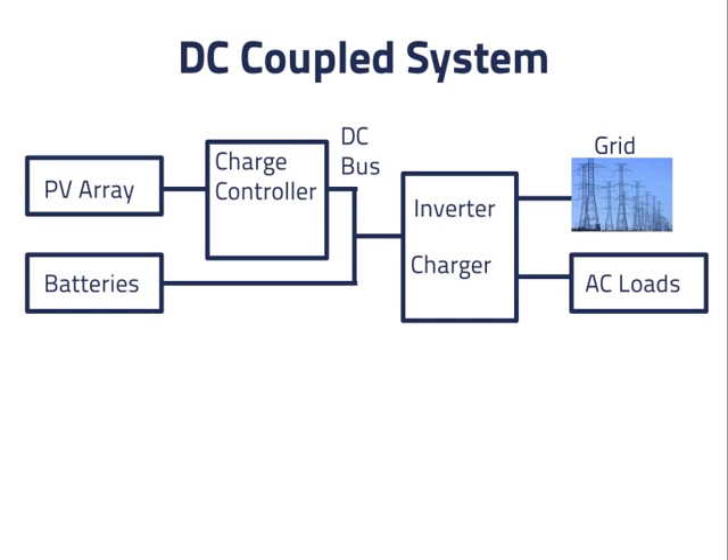Here is our basic DC coupled system. We have a PV array and a charge controller, batteries, and a combined charger and inverter, all connected to each other through a DC bus. In better systems, we have a charge controller with a built-in maximum power point tracker.